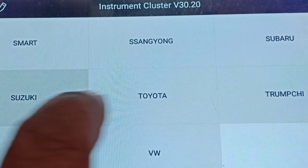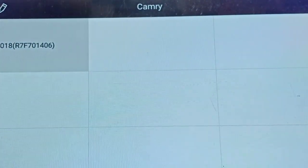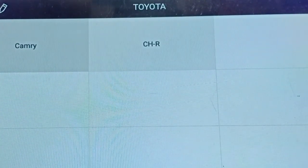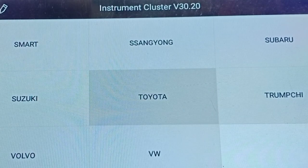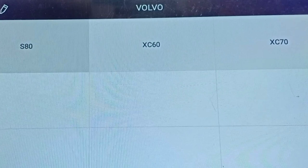Now Toyota - we have Camry and ZHR covered under Toyota. Now Volvo - in Volvo we have three variants covered: S80, XC60, and XC70. Three variants are covered under the Volvo option.